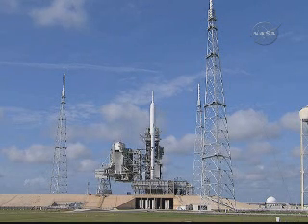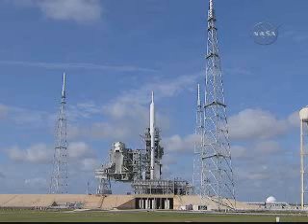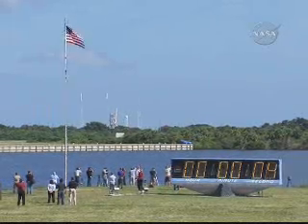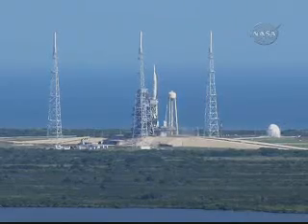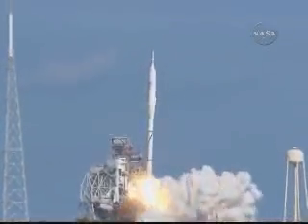Solid rocket motor nozzle gimbal checks are underway. Ignition system is armed. Sound suppression water system is activated. T-minus 10, 9, 8, 7, 6, 5, 4, 3, 2, 1 — ignition, liftoff.